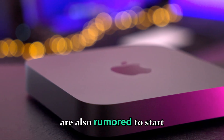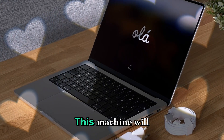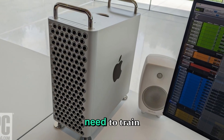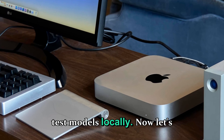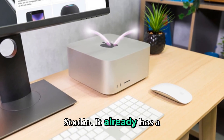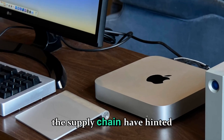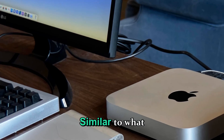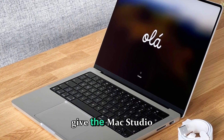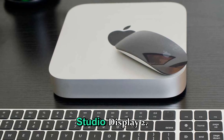Storage configurations are rumored to start at 1TB SSD and scale up to 8TB. This machine will be purpose-built for creative professionals, developers, and AI researchers who need to train and test models locally. Apple is unlikely to change much externally with the Mac Studio — it already has a near-perfect compact form factor. However, sources close to the supply chain have hinted at a space-black finish option, similar to what Apple introduced for the M3 MacBook Pro line, giving the Mac Studio a sleek, stealthy aesthetic that matches the Pro Display XDR and the upcoming Studio Display 2.